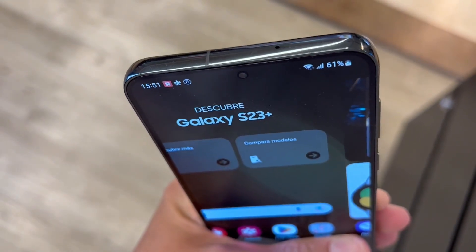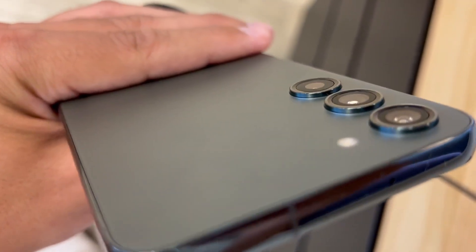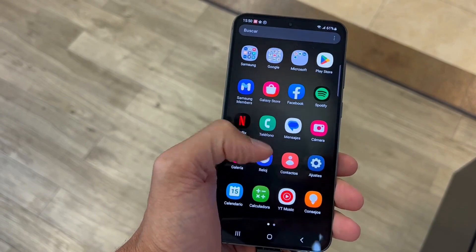As for the bonus tip, if you want a smoother gaming and app-switching experience, activate the adaptive display and quick share features. Your Samsung experience just got more seamless.